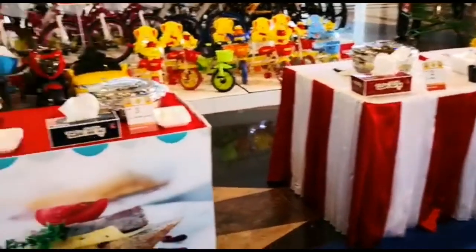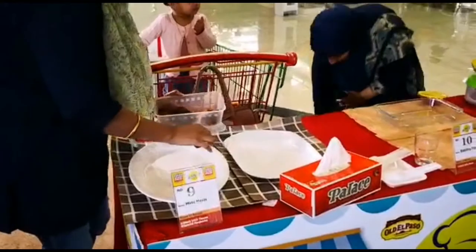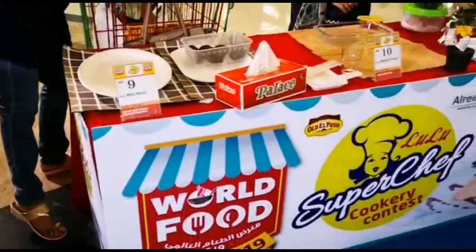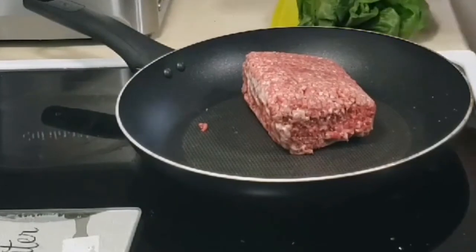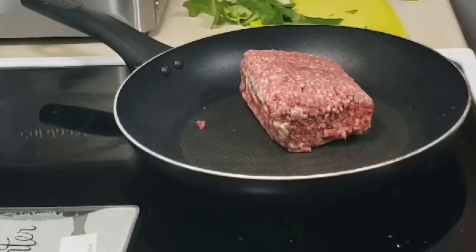I will arrange the counter. I will put the kibbeh. I will put the mince meat. I will put the cookie. I am going to add Arabic thum and garlic paste.